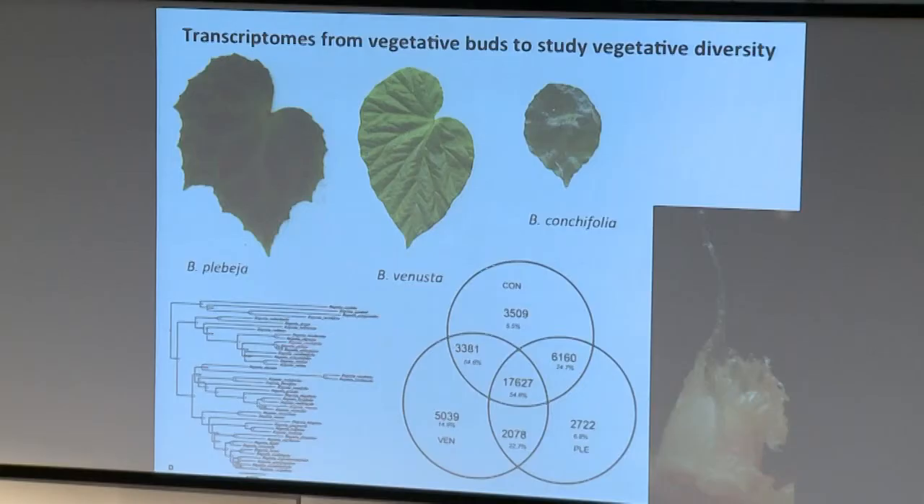When I first started working at the botanics, what amazed me was the enormous diversity in the genus, and I wanted to look at the genetic background behind this diversity, particularly in leaf shape. To help understand that, we made a few transcriptomes. We took vegetative buds at a stage where a developing leaf is just about to start expanding - the stipules covering an axillary meristem and another leaf from the shoot apical meristem - so about three leaves in different stages.